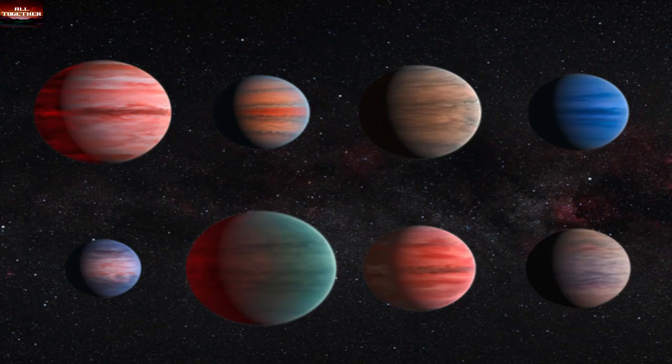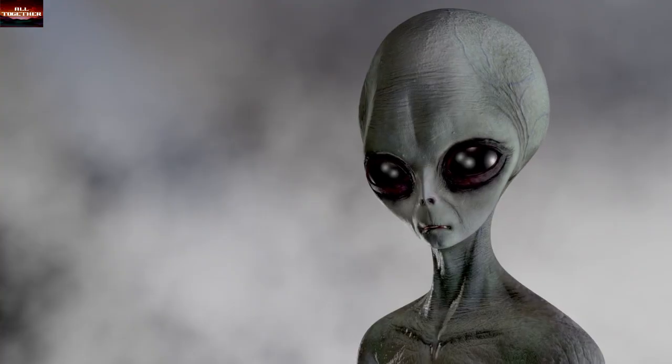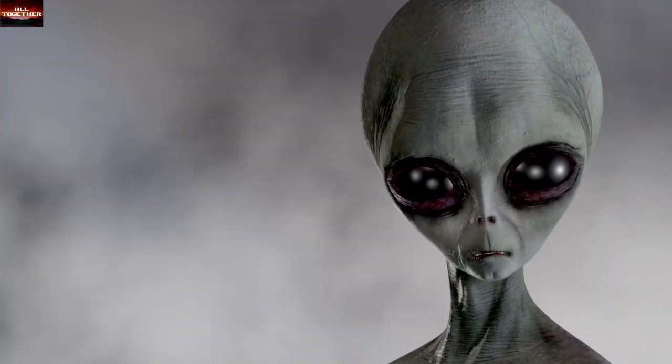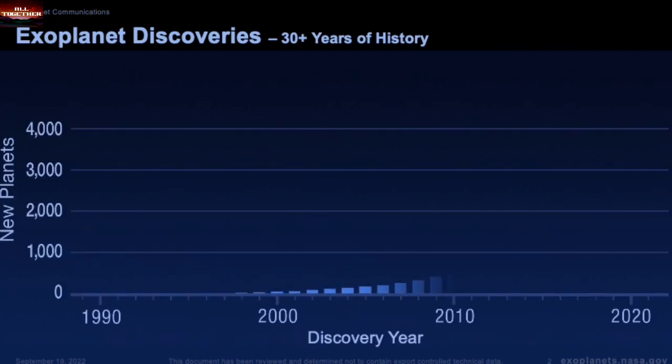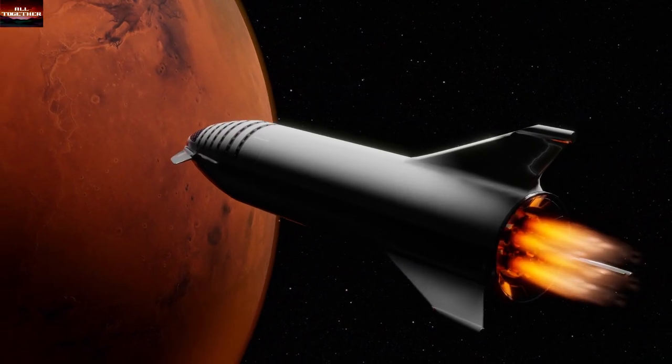Is there any planet that looks like Earth? Are they habitable? Is there life in other Earth-like planets? What have scientists discovered till today, and where are these planets that may look like our home?